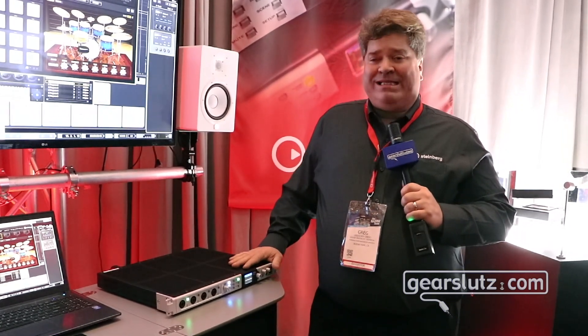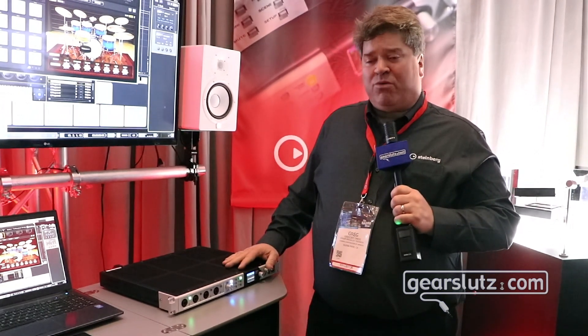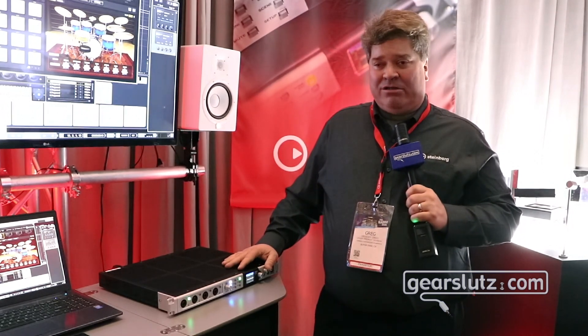Up to three units can be stacked, giving you 12 mic pres, 48 digital inputs and outputs, and 24 additional analog ins and outs.